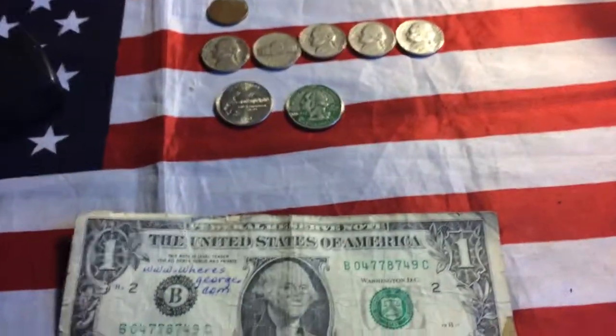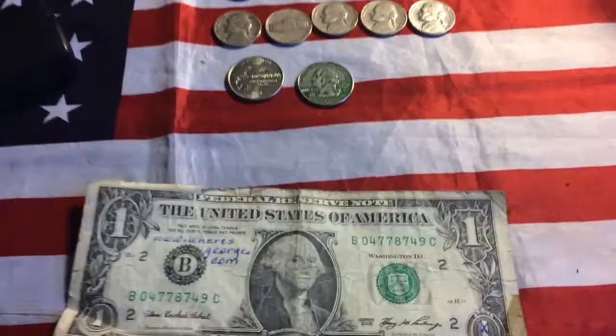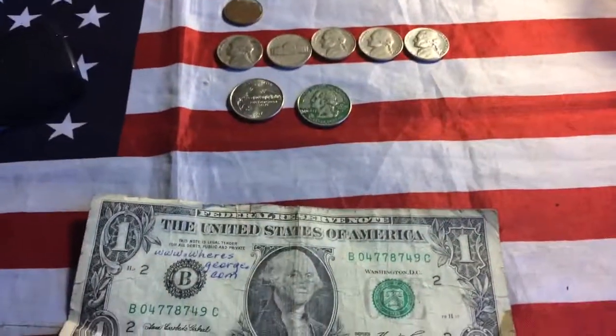Well guys, those are my finds. Thank you very much for watching. Make sure to like, comment, and subscribe for more future content from me, CoinExplorer.